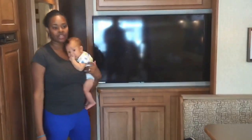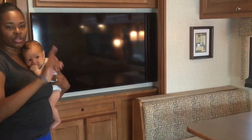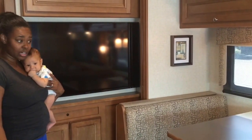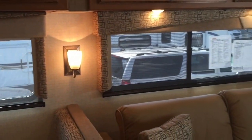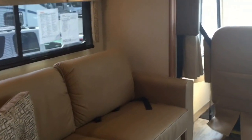Behind me you have your flat screen television, which basically operates like any entertainment center in the house. You have storage underneath and you control this TV over at the dashboard. It's really nice, really clear. We've enjoyed eating here as a family, sitting on the sofa and in the recliners, just hanging out. The space is really large — it beats staying in a tent.